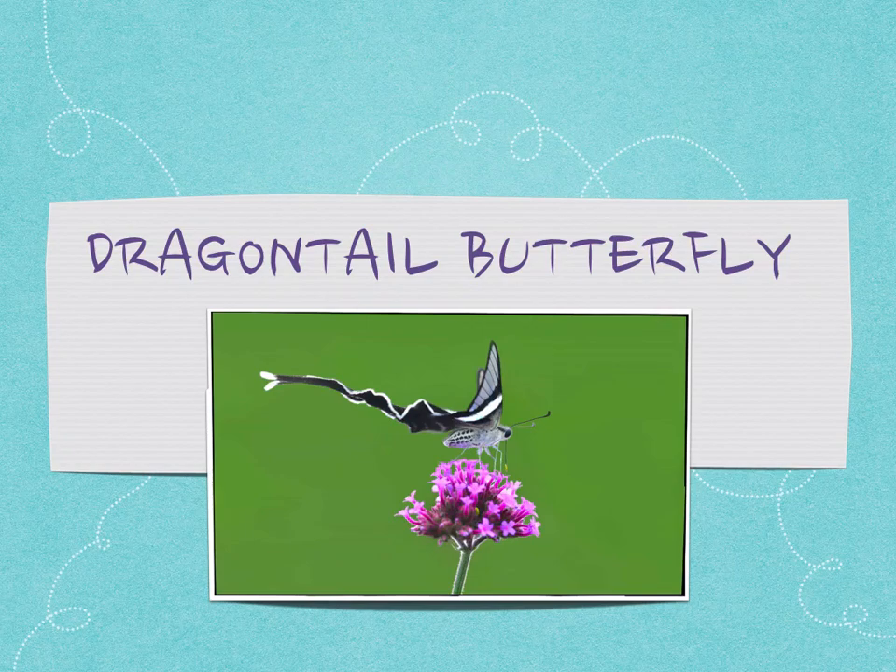Hi, good morning North Beach kids. Today, I want to talk to you about the Dragon Tail Butterfly. As you can see, this butterfly has a very long tail. It kind of looks like a dragon. That's why it's called the Dragon Tail Butterfly.